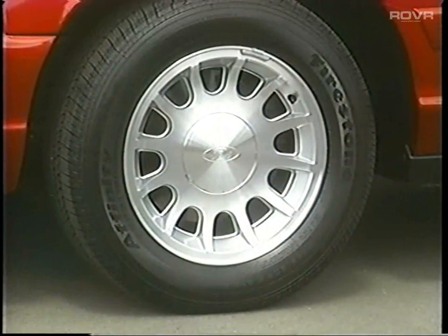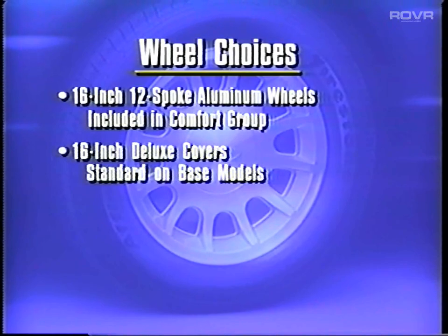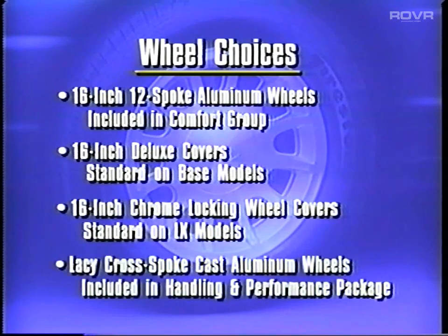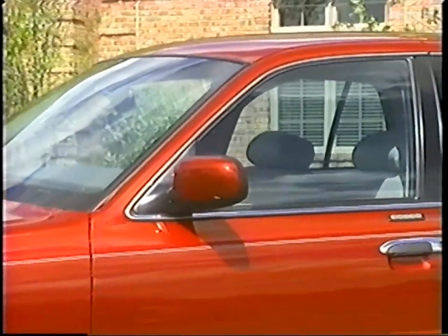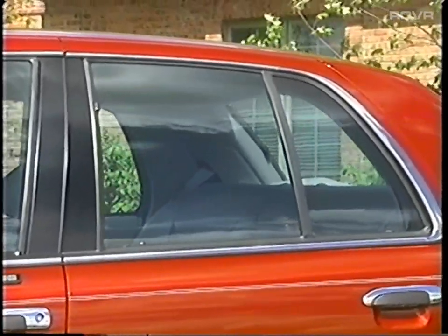Four wheel choices are available to contribute to Crown Victoria's exterior appeal. The 12-spoke aluminum wheels are part of the Comfort Group; 16-inch deluxe wheel covers are standard on base models; and 16-inch chrome locking wheel covers are standard on LX. Lacey cross-spoke cast aluminum wheels are part of the handling and performance package. Crown Victoria also comes standard with solar-tinted glass all around, which reflects and absorbs infrared and ultraviolet rays to help reduce heat buildup and upholstery fading.